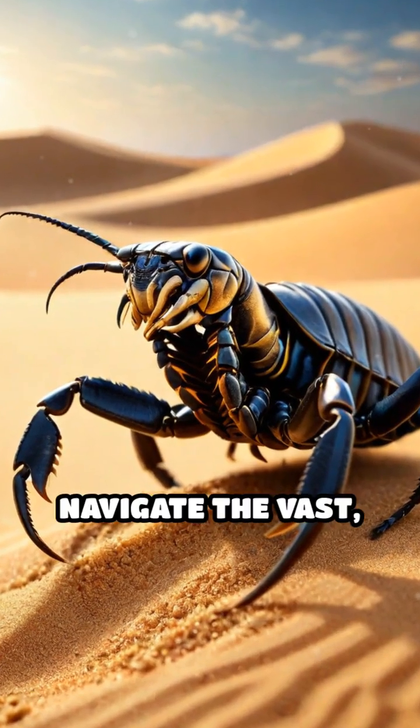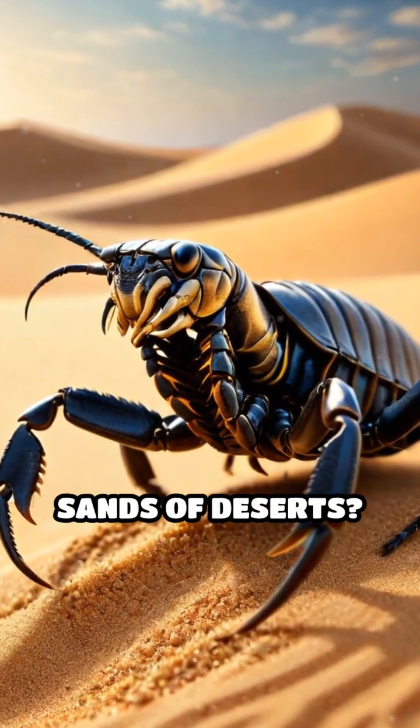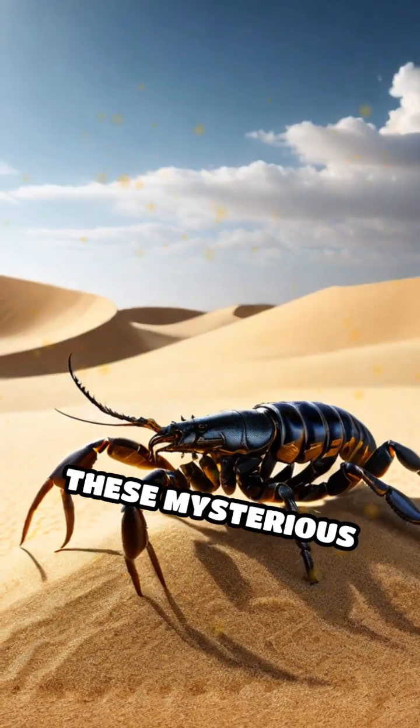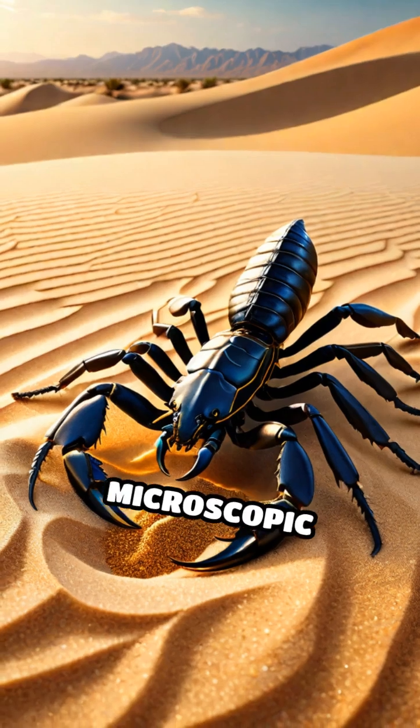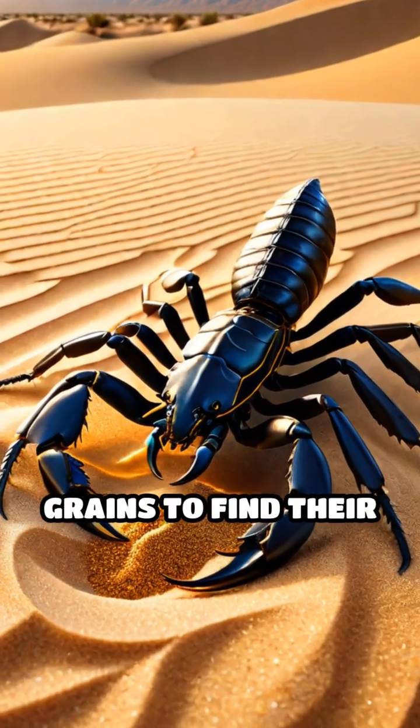Have you ever wondered how scorpions navigate the vast, ever-shifting sands of deserts? These mysterious dune dwellers possess a remarkable skill. They use the microscopic patterns of sand grains to find their way home.